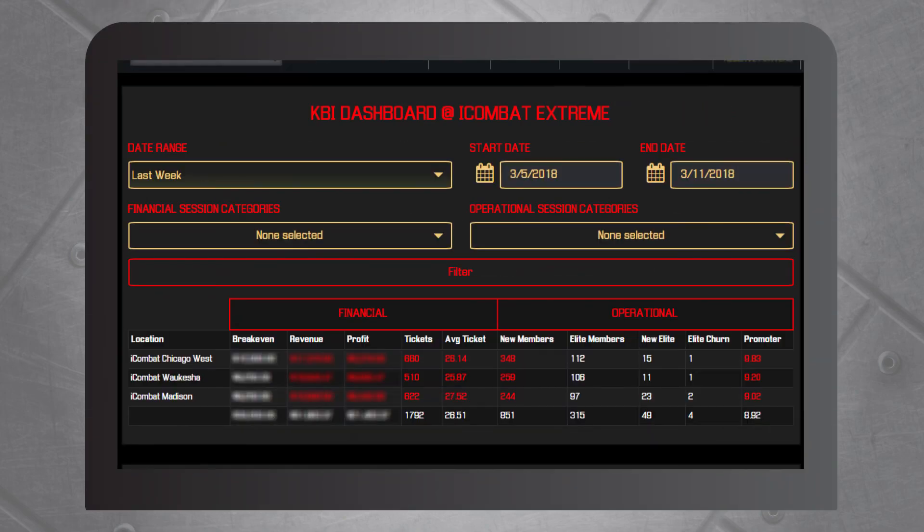Collected data can be analyzed using our marketing, operation, and financial dashboards. These dashboards find your strengths and weaknesses to increase your bottom line.